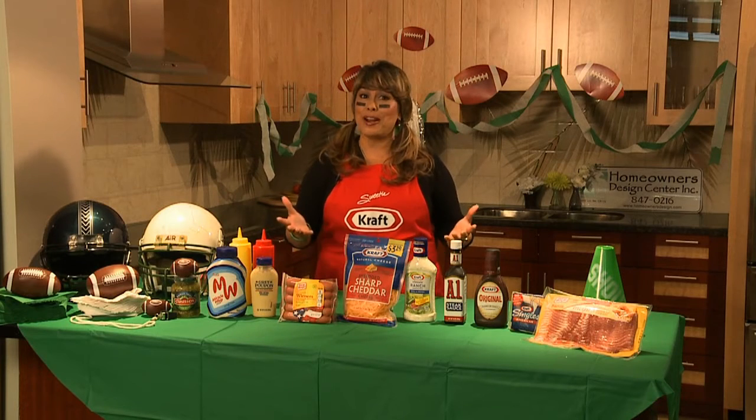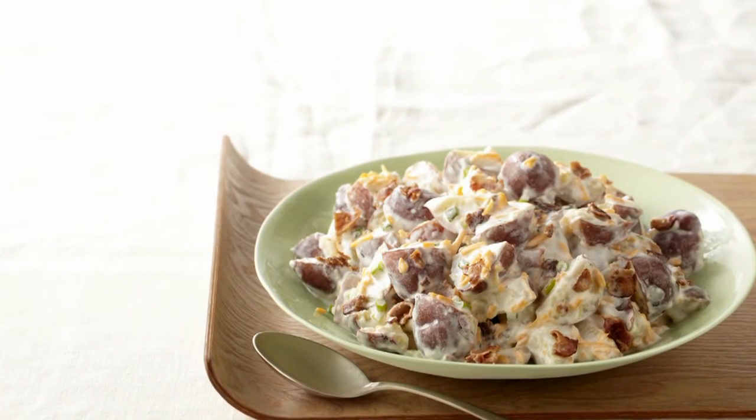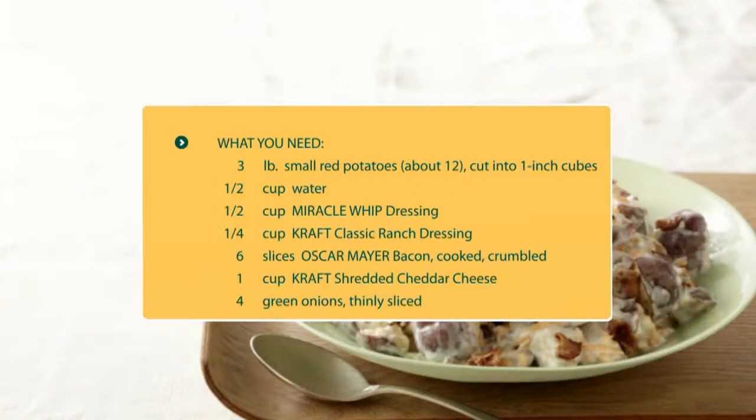I love to have these right off the grill. A great addition is the steakhouse potato salad, which is also a great make-ahead option with hearty potatoes, chopped green onions, Oscar Mayer bacon, and all kinds of goodness, including Miracle Whip, Kraft classic ranch dressing, and Kraft shredded cheddar cheese for the perfect side dish.